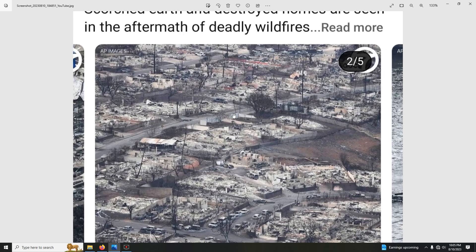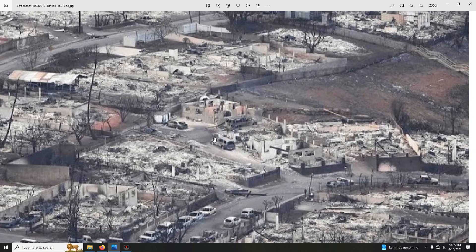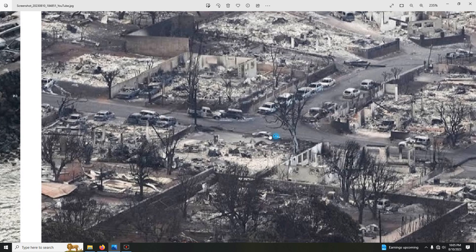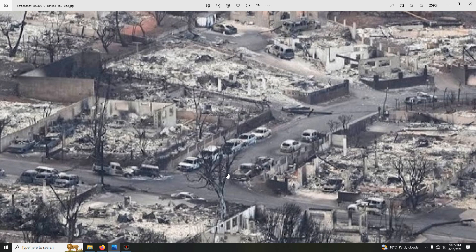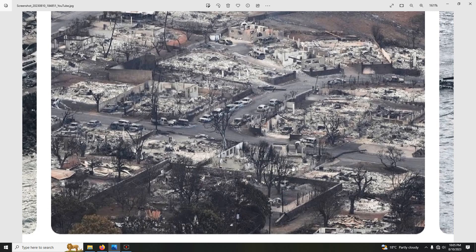Deadly wildfires, right? Very suspicious, folks — very suspicious, on a place where it has very little trees, like in the residential areas. There's one tree here — how did it spread over here and melt these cars? Look at the wheels, folks — the wheels are all melted, and I think these wheels melt at around 2,000 degrees — aluminum, steel wheels, right? Let's go to the next photo.